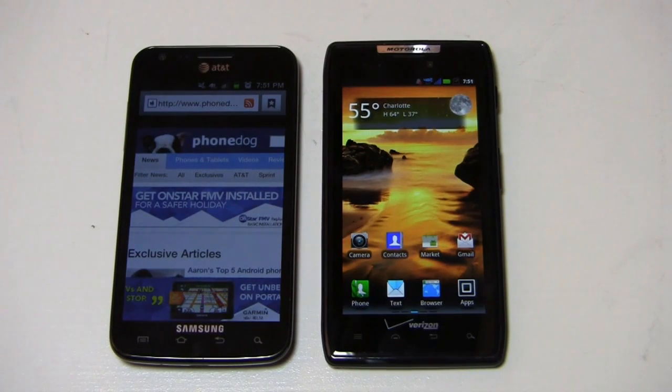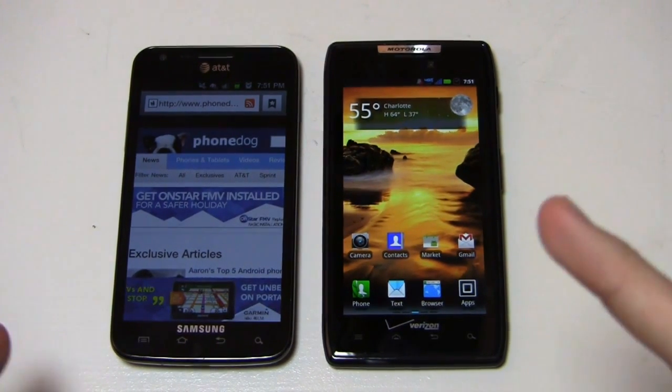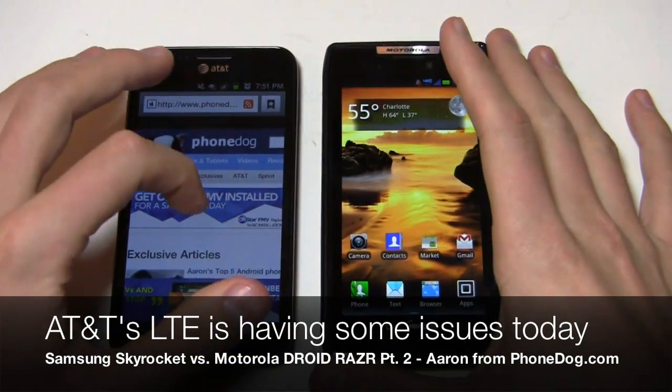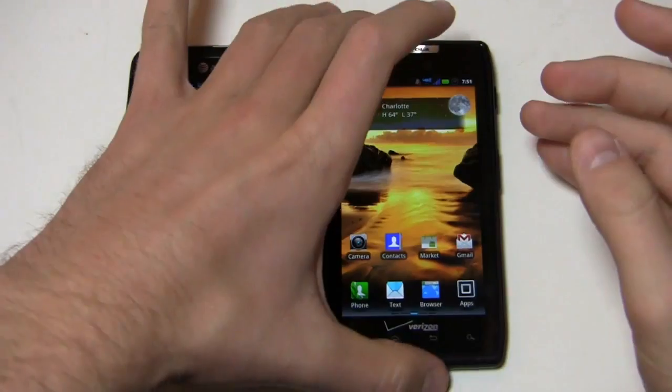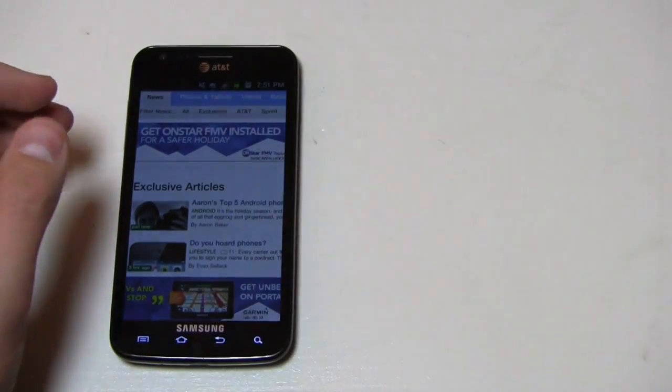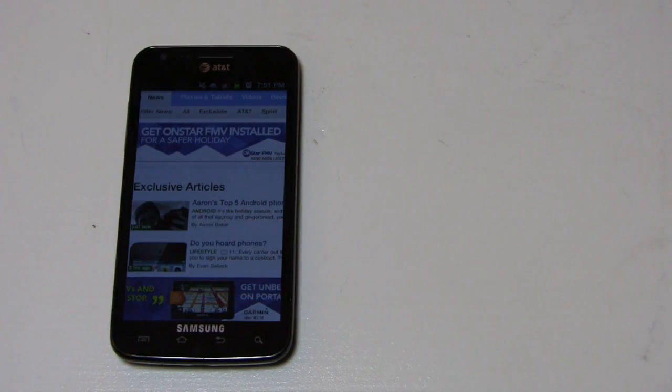Into the browser we go and you can see it's loaded up on the Skyrocket already, just because I've been having some issues with AT&T's 4G LTE in the Charlotte area today. It seems like they're having some network issues and you'll see it fluctuate, but I wanted to make sure it started up. But then you have 4G LTE over here on Verizon as well.